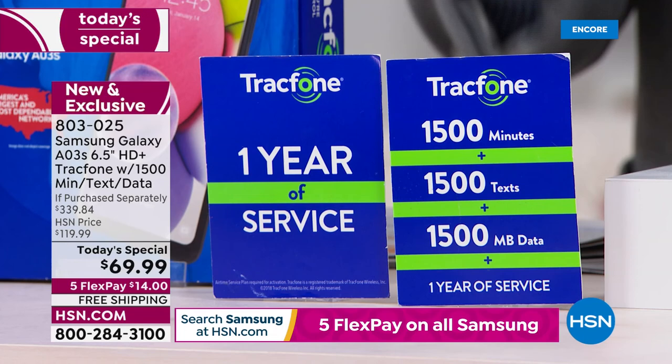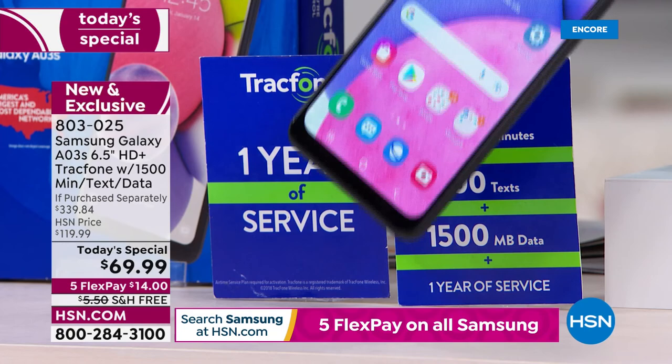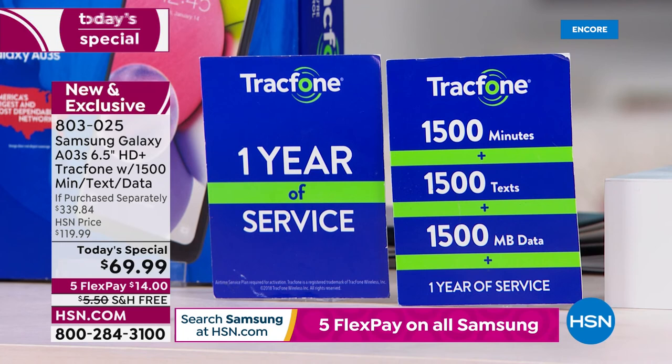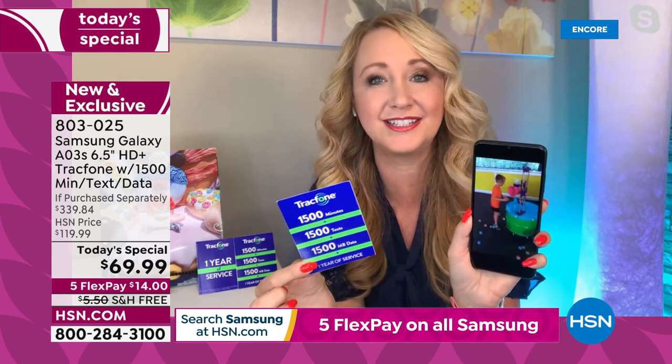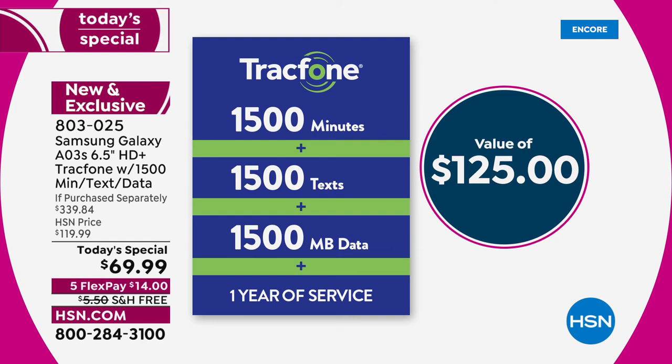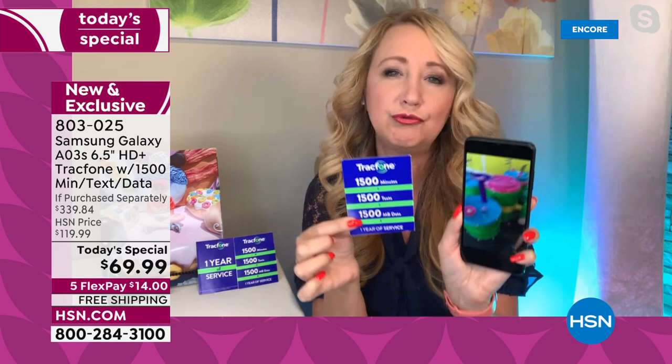When you get this phone delivered to your home, you can talk for 1,500 minutes. It means when you get this phone, you can send 1,500 texts. It means when you've got this phone in your hand, you could be surfing online with 1,500 megabytes of data. That is a huge added value — it's a $125 value if you were to buy this separately. And for a lot of light to medium users out there, this is all you need for an entire year of service — 1,500 minutes, 1,500 text messages, plus 1,500 megabytes of data, with an entire year to use it.